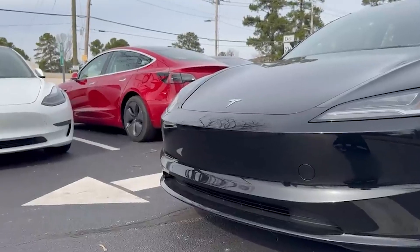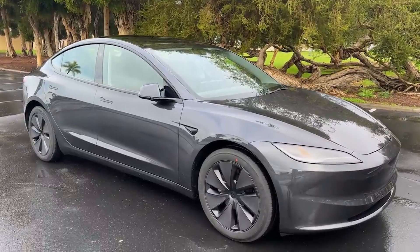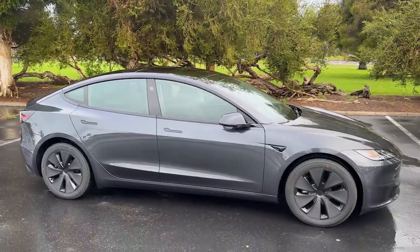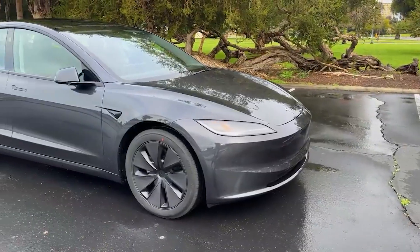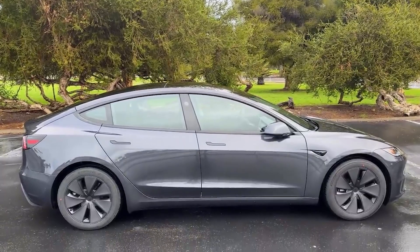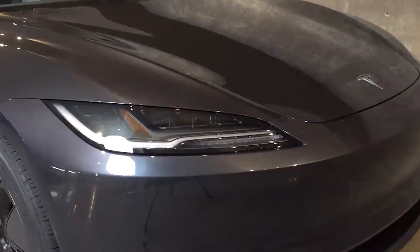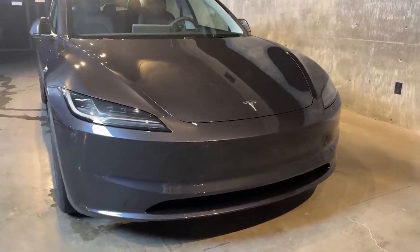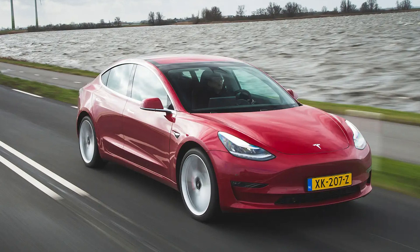While the alterations to the Model 3's front fascia are quite noticeable, the changes to the side profile are more subtle. Although Tesla mentions that the rear quarter panels and doors remain the same, adjustments have been made to the roof rail skins and front fenders. Tesla has overhauled the rear design of the Model 3, incorporating new taillights, an updated rear spoiler, and a redesigned lower bumper, among other modifications. According to the automaker, every panel in the back of the vehicle differs from the legacy model.